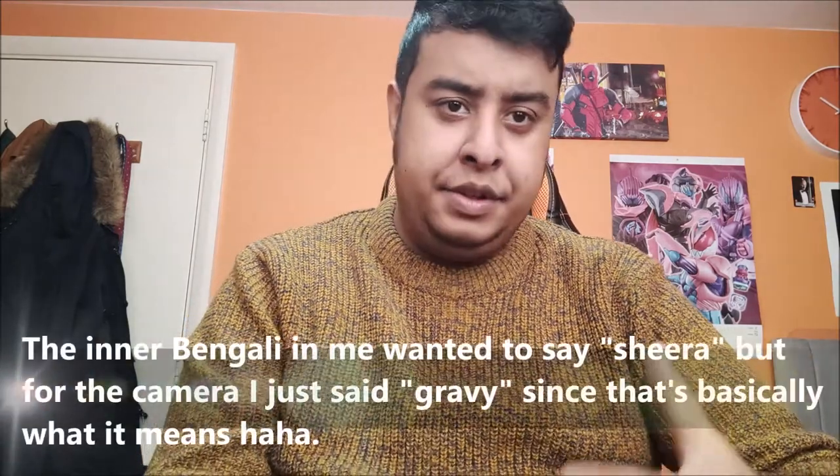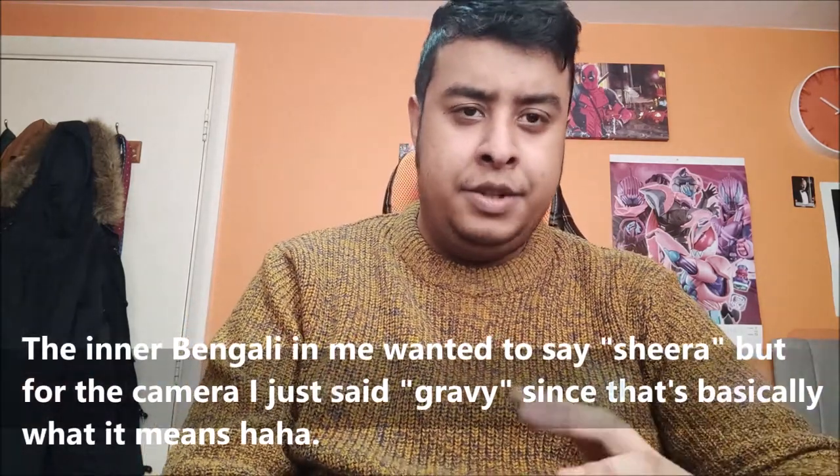It was seasoned well. The gravy with the dal wasn't too thick or too thin — it was just in the middle, the consistency was great. Really enjoyed that. And obviously the raita they gave free with it actually complemented the biryani very well. The raita was free by the way — they gave me the option to have that, which is really nice.